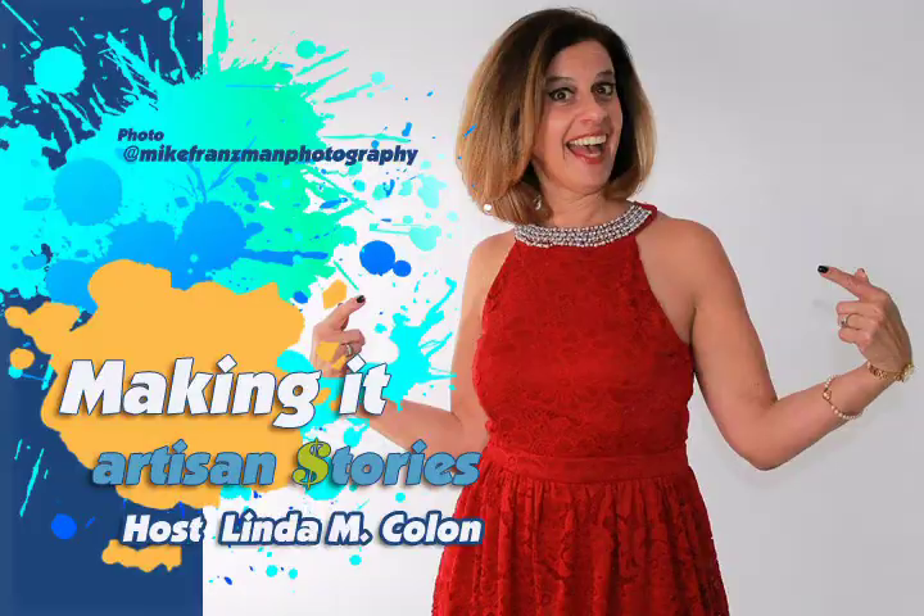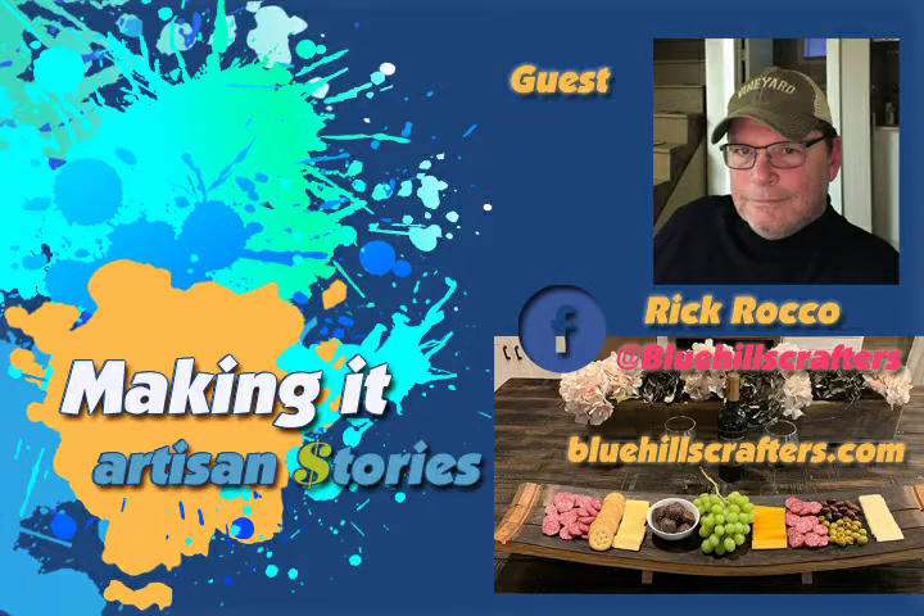Thanks Rick, thanks for joining us. And thank you for watching. I'm Linda Marie Colon, your host for Making It Artisan Stories, and this is Rick Rocco.